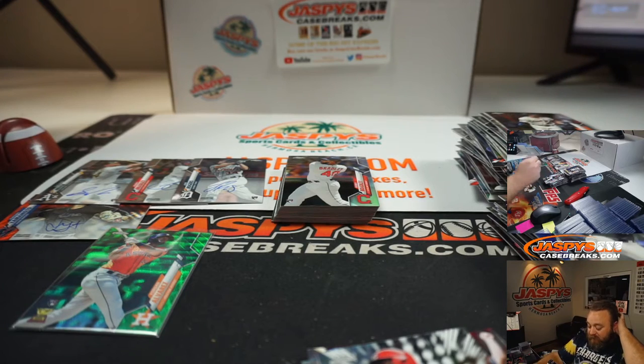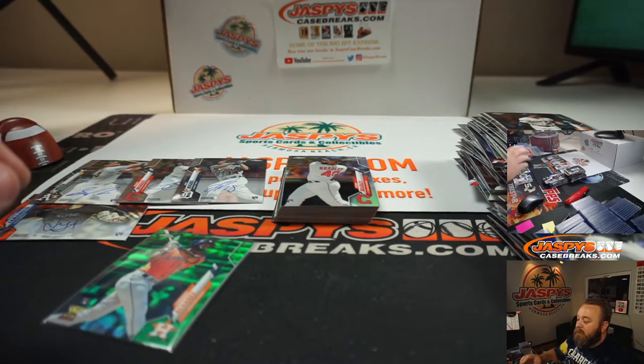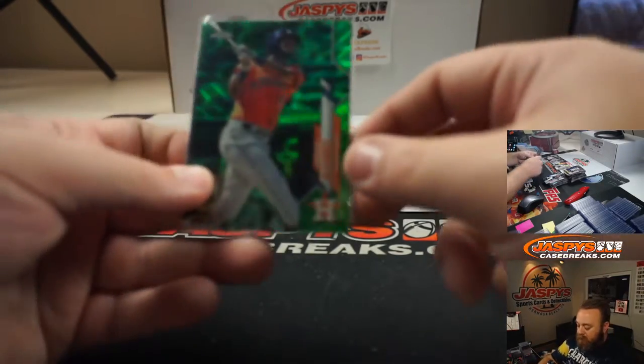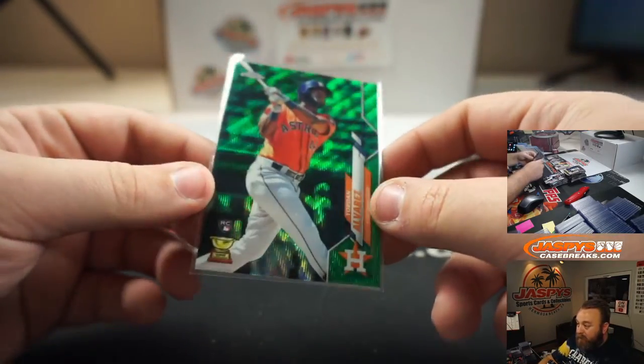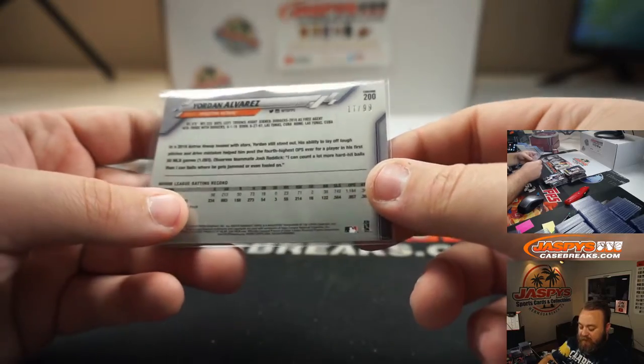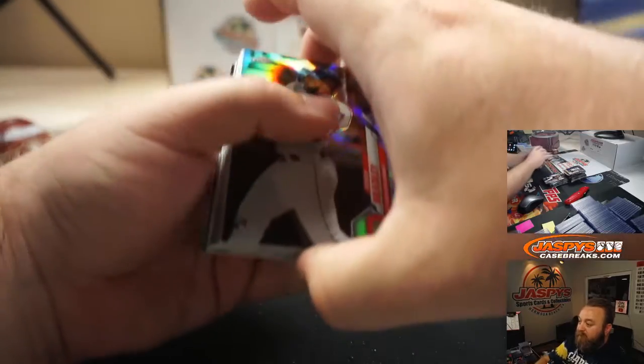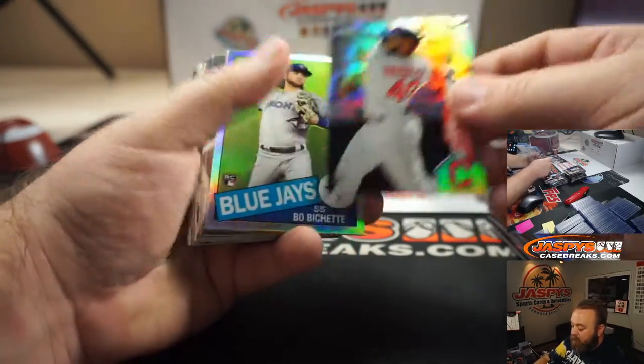There's only 20 seconds left in the stream, Arton, so let me end this and I'll restart the stream for you so we can finish the rest of your box. We're back. Left off with the Yordan Alvarez Green, 17 of 99 — first Yordan color I've seen so far. Bobby Bradley, Rookie Refractor.